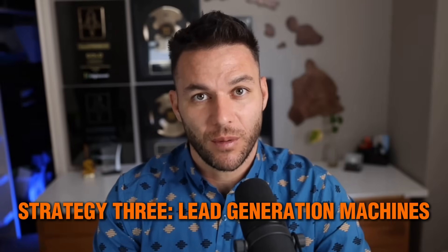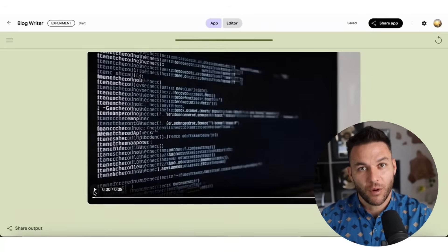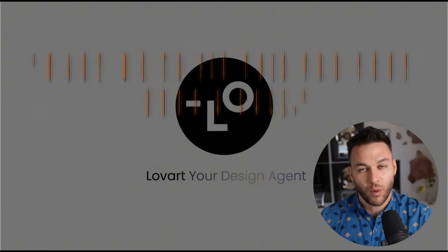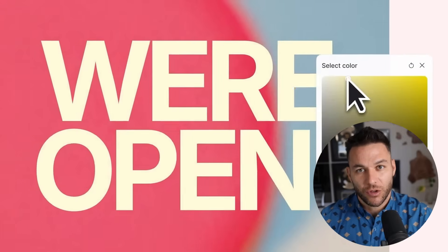Create gems that solve specific problems, then use them as lead magnets. Build a business name analyzer that tells people if their name hurts their SEO, promote it on LinkedIn and Facebook groups. People use your gem, get value immediately, and at the end it says, 'Want me to fix this for you? Book a call.' Warm leads coming in who already trust you. This builds a pipeline that feeds you clients automatically.